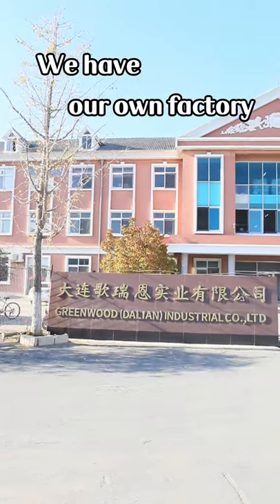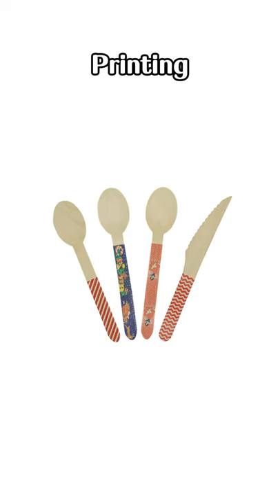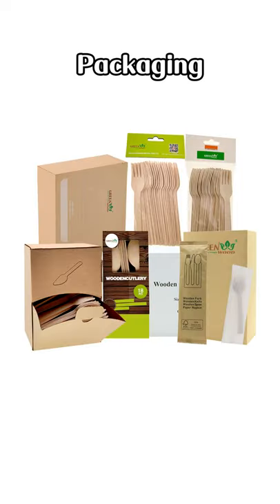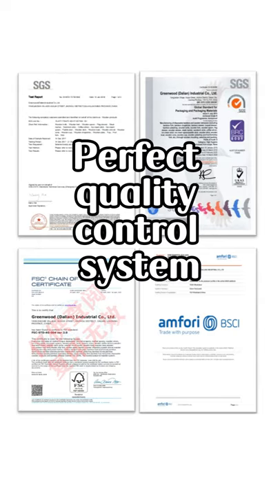We have our own factory, providing the whole link service from production, design, printing and packaging. Products have passed international institution's professional certification, with a perfect quality control system.